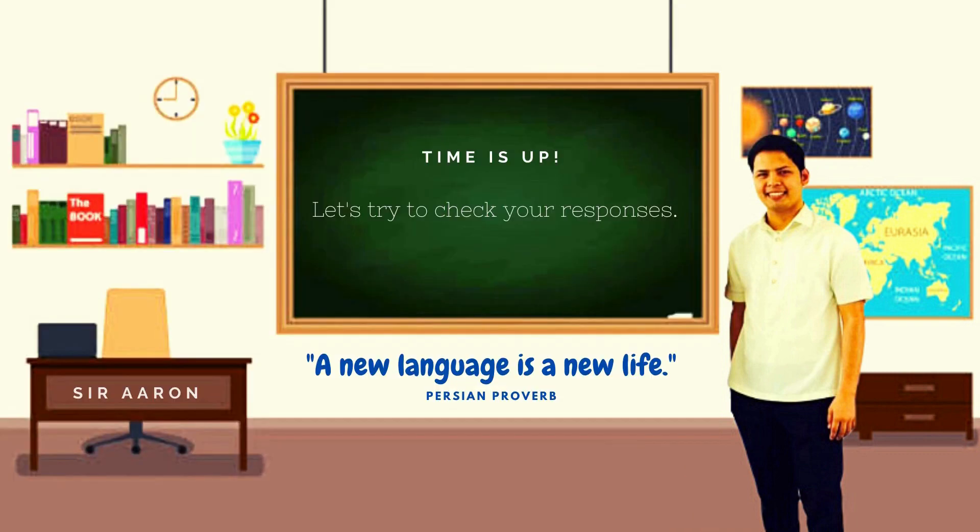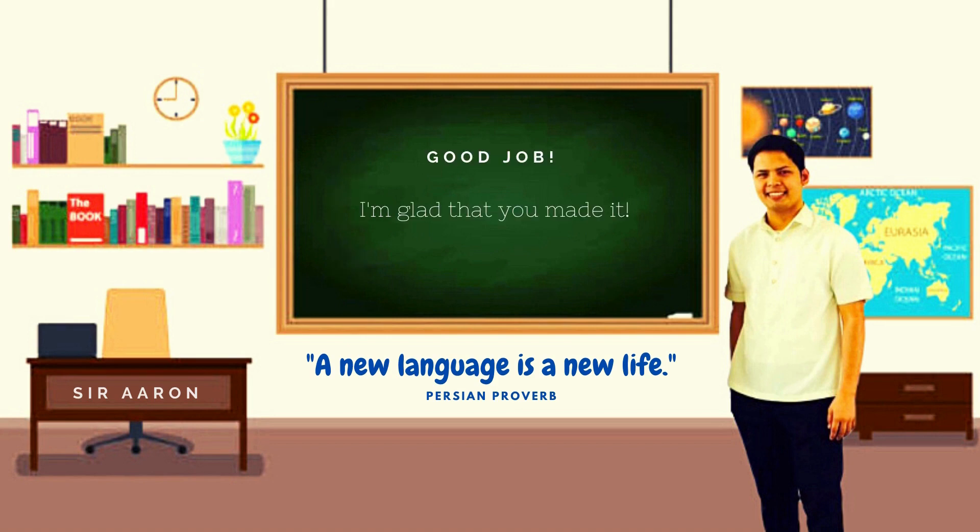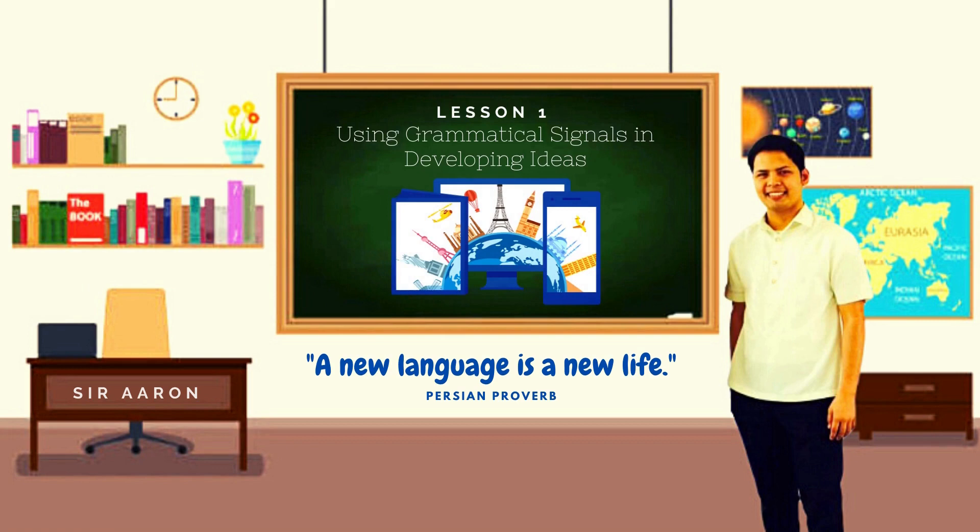Time's up. Let us now evaluate your answer for your pre-assessment. The following are the answers for your pre-assessment. Good job! I'm glad that you made it. Imagine traveling to an unfamiliar place without road signs. Chances are, it will take you a longer time to reach your destination. This is because without road signs, you are clueless as to where you are headed. In writing, the road signs are called grammatical signals. They assist readers to move from one idea to another, introduce readers to what is expected of the writer's ideas, and signal the relationship between ideas in your writing.